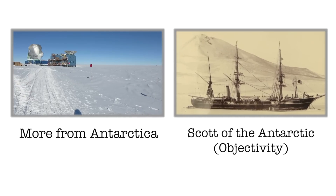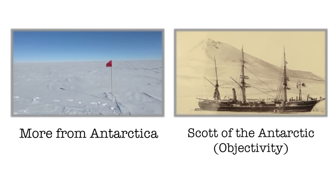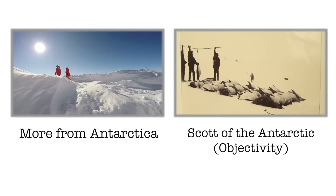So this is Observation Hill, which is a landmark you can see behind us. A whole bunch of sleeping penguins there, I imagine? Yes, you could put it that way.